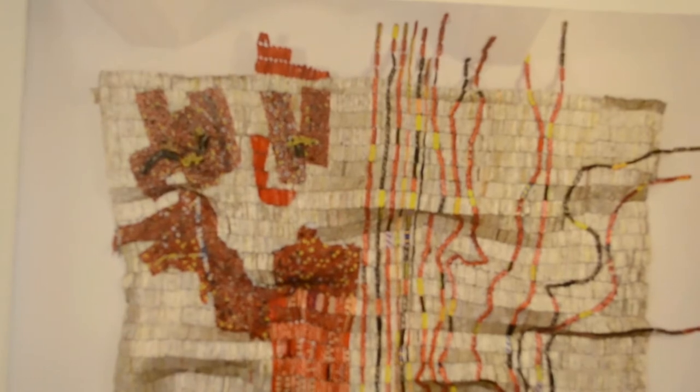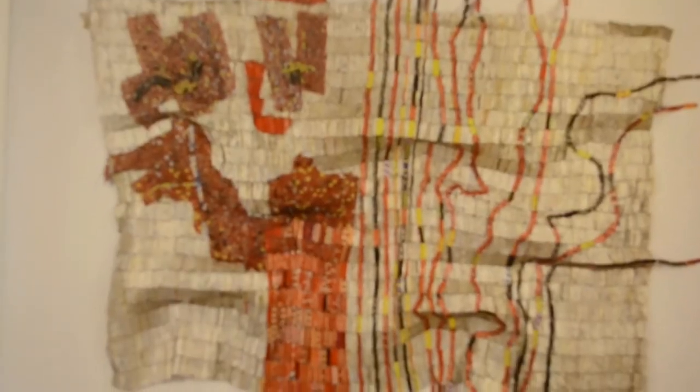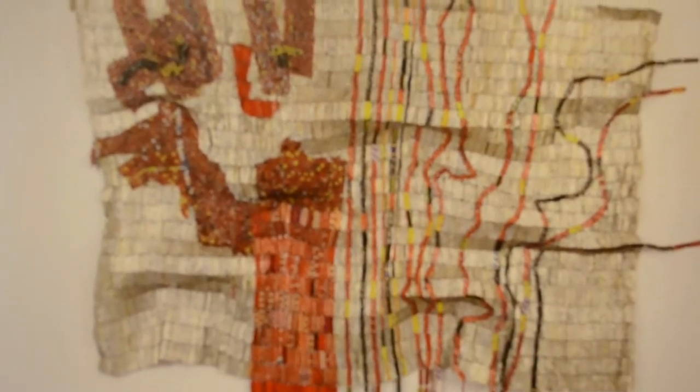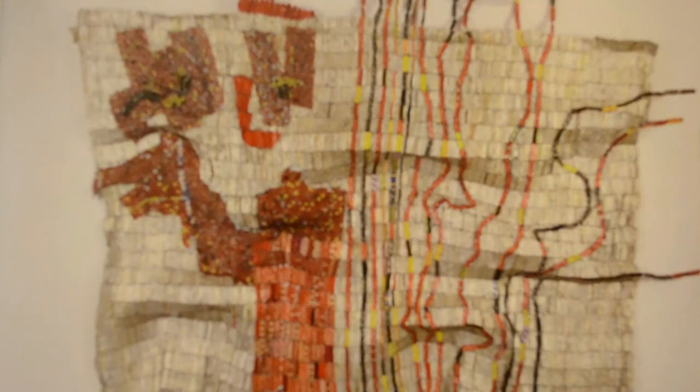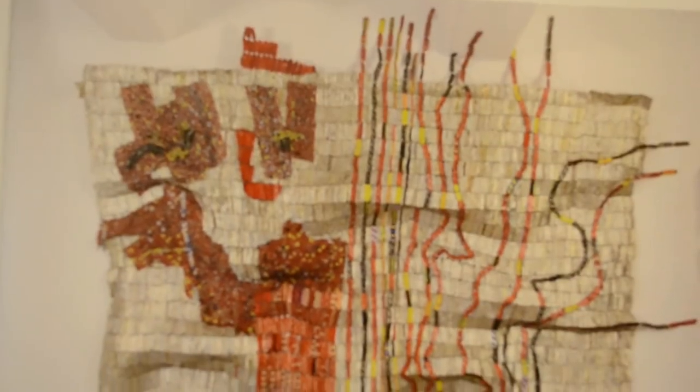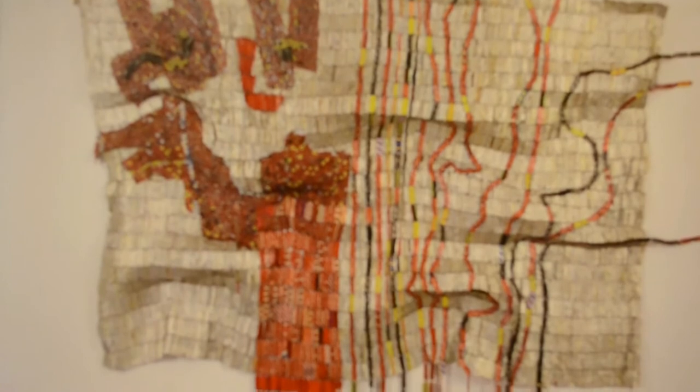Anatsui uses clay, wood, and found objects to create sculptures based on traditional Ghanaian beliefs and other subjects. He has cut wood with chainsaws and blackened it with acetylene torches. More recently, he has turned to installation art. Some of his works resemble woven cloths such as kente cloth, a traditional Ghanaian and African fabric, but are intended as sculptures, not textiles.